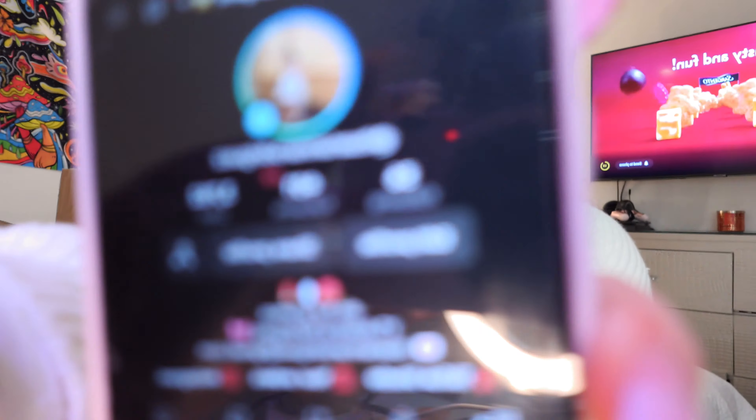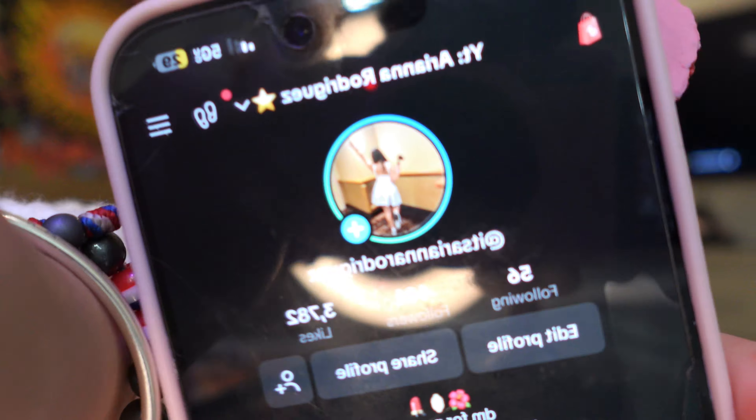I just hit 400 followers on my TikTok! Thank y'all so much — at the beginning of last month I was at like 100 to 200, and I've been getting followers, views, and likes consistently. Don't forget to follow my Instagram, my YouTube-face Instagram, and subscribe to YouTube because I'll be dropping fire videos even if they're a little bit late.